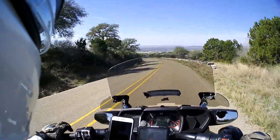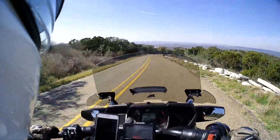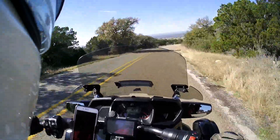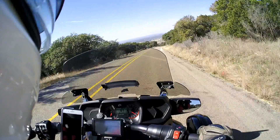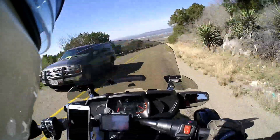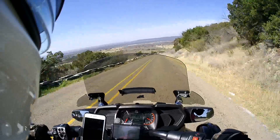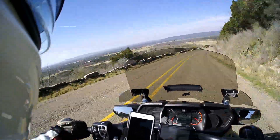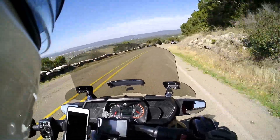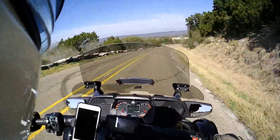This is a neat view right here coming down the hill — hope the camera can pick it up, always enjoy it. Just pretty sights. You really get to enjoy nature when you're out on two wheels or three wheels.